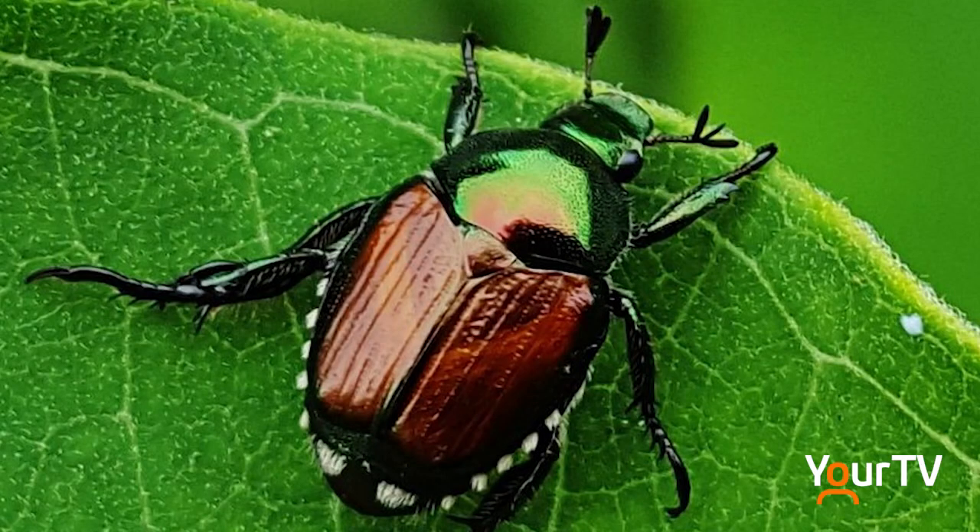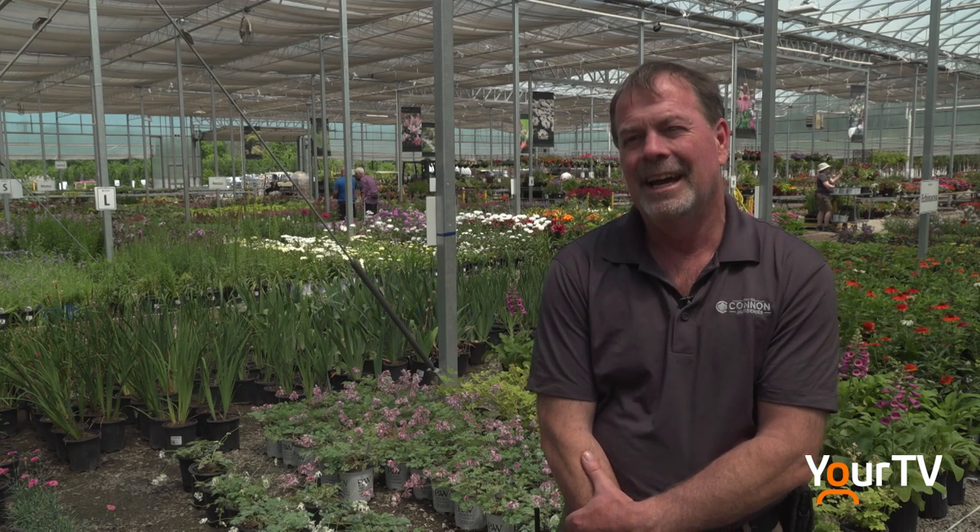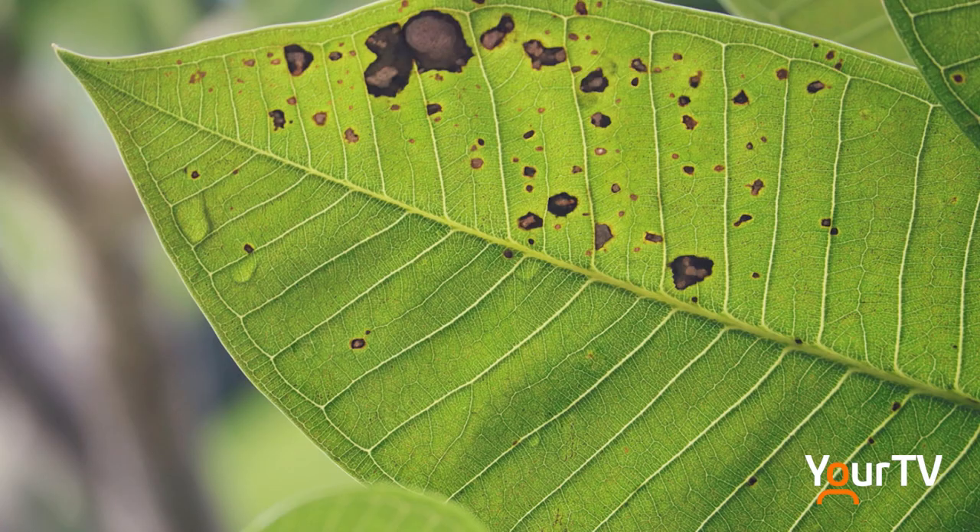Japanese beetles are just starting to emerge — I saw one working in my garden this weekend. They are a twofer: the Japanese beetles will eat the leaves of your plants, but they also lay their eggs in your soil and the larvae will eat the roots of your plants. So you have to look at treatment for two different stages of their life development in two different areas of your garden.